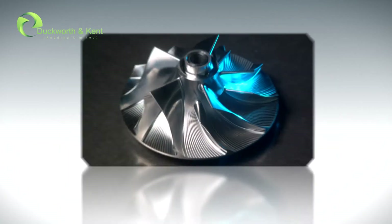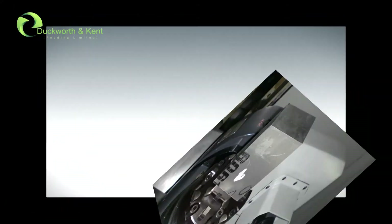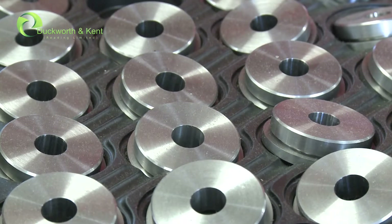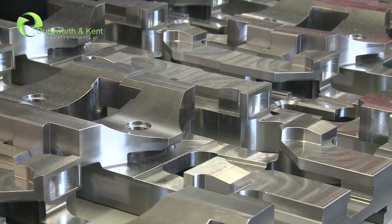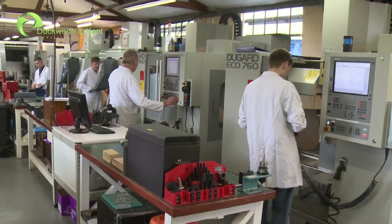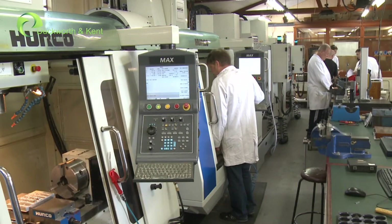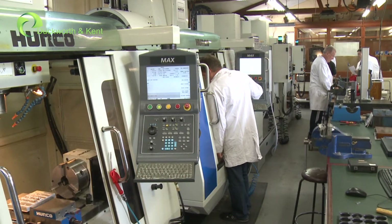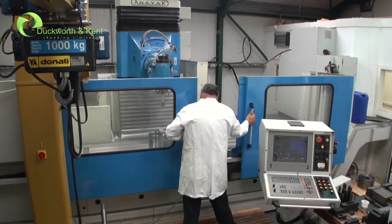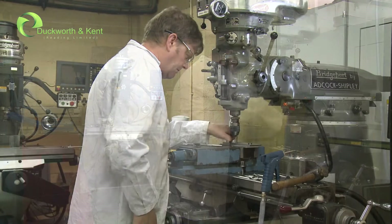We have a dedicated team of highly skilled engineers who are able to undertake work from the development and manufacture of special purpose machinery through to small batch and full production machining of piece parts. Our facility accommodates an impressive array of state-of-the-art machinery with 11 milling machines, including CNC vertical machining centres with 4 and 5 axis capability, through to a large CNC universal bed mill and Bridgeport turret mills with CNC control and attachments.